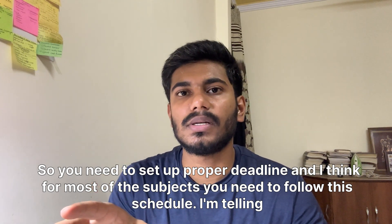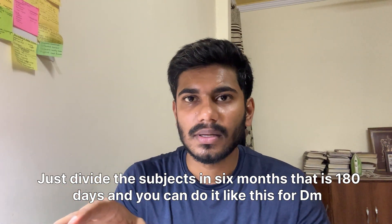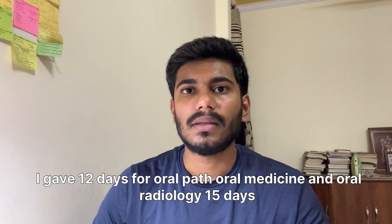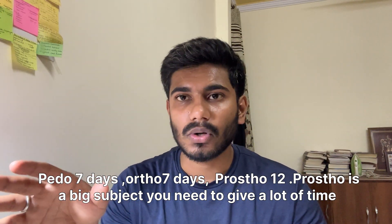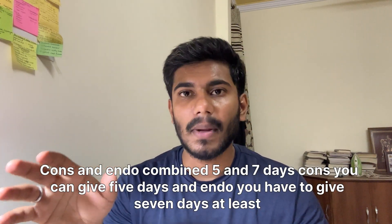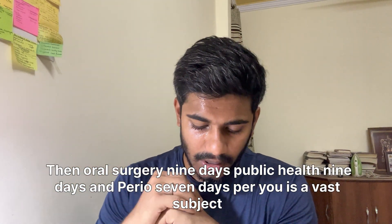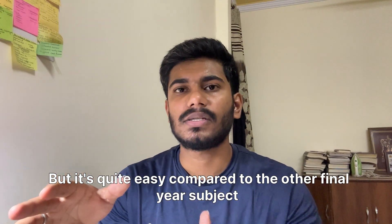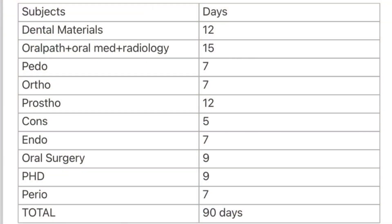For most subjects, divide them across the six months, that is 180 days. For the final year subjects: DM — 12 days; Oral Path, Oral Medicine, and Oral Radiology — 15 days; Pedo — 7 days; Ortho — 7 days; Prostho — 12 days (it's a big subject); Cons — 5 days; Endo — 7 days; Oral Surgery — 9 days; Public Health — 9 days; Perio — 7 days. Perio is vast but relatively easy. The final year subjects total 90 days.